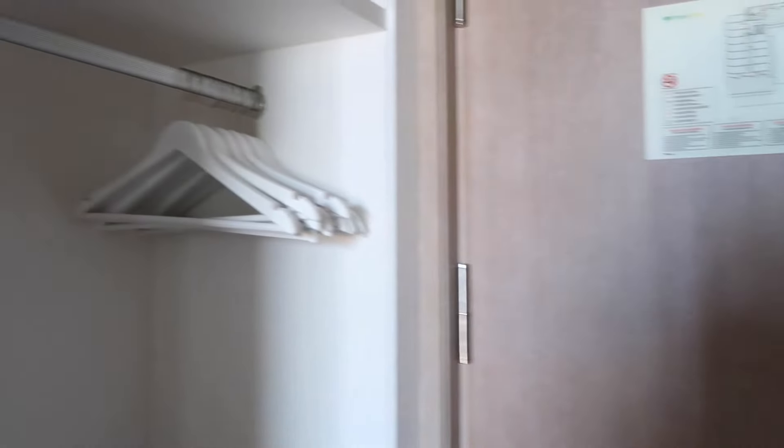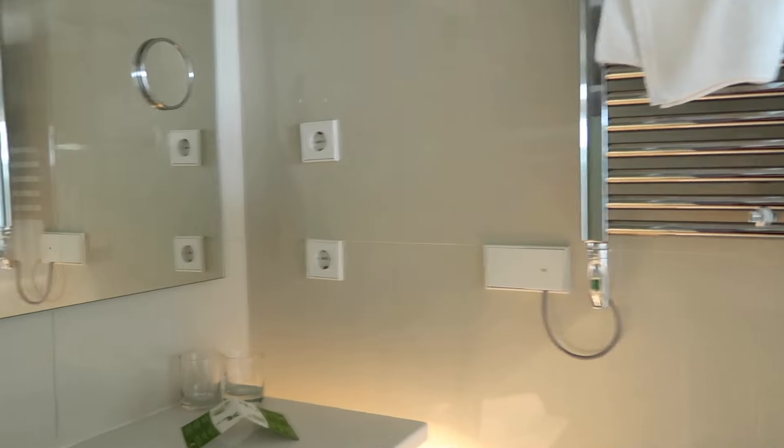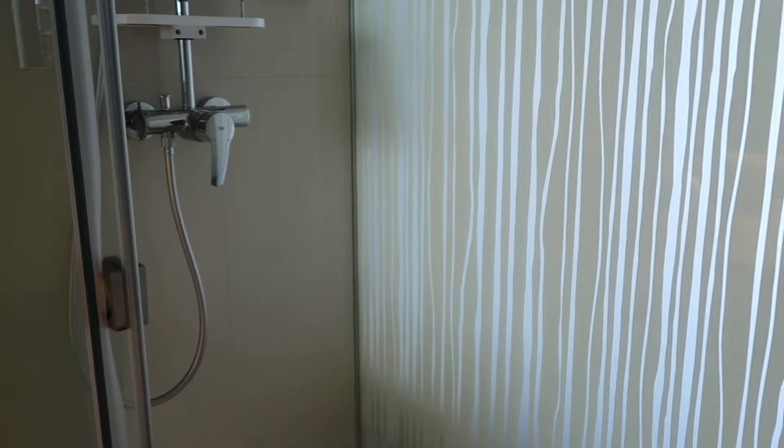We've just arrived at our hotel and it is so beautiful here. I'm going to give you guys a quick hotel room tour, then we're going to unpack and head down to the pool. Here's the door — to the left is the wardrobe and to the right is the bathroom. Here's what it looks like, and then you have the shower on the other side. It's like an ensuite in the room.